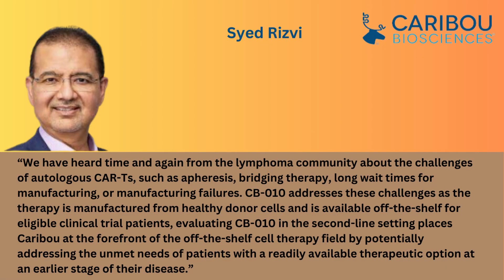Syed Rizvi, Caribou's Chief Medical Officer, said: "We have heard time and again from the lymphoma community about the challenges of autologous CAR T studies such as apheresis, bridging therapy, and long wait times for manufacturing. CB010 addresses these challenges as the therapy is manufactured from healthy donor cells and is available off-the-shelf for eligible clinical trial patients. Evaluating CB010 in the second-line setting places Caribou at the forefront of the off-the-shelf cell therapy field by potentially addressing the unmet needs of patients with a readily available therapeutic option at an early stage of their disease."